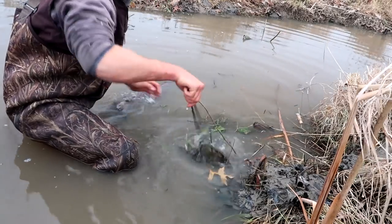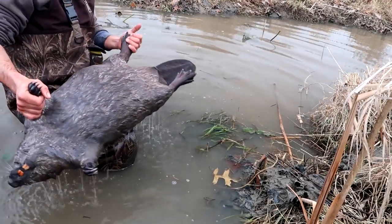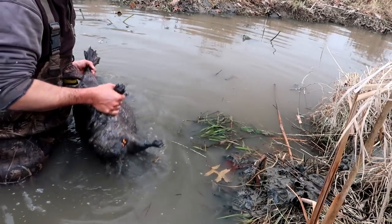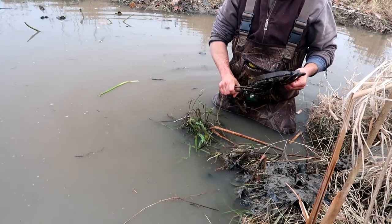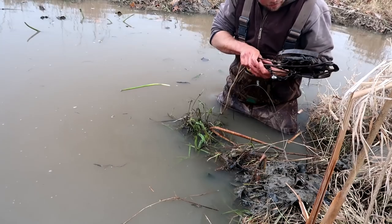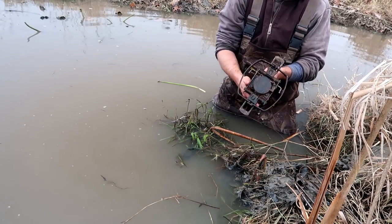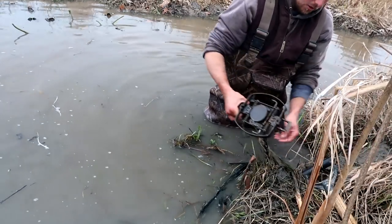I'll set that aside for a second. Pull this guy up — that's a stud. High front foot catch, I couldn't ask for anything better. The only thing better would be if the set I've got about 20 yards up has another one. I always get questions on pan tension, and I run high pan tension because that's a big beaver — a big animal. Resetting that — bring it down to night latch. We're going to bed it in the exact same manner as before. You just don't have this many chances at him.